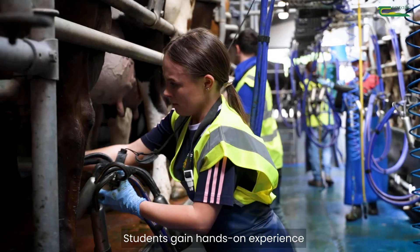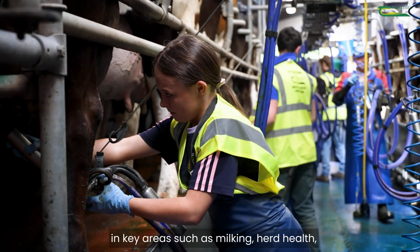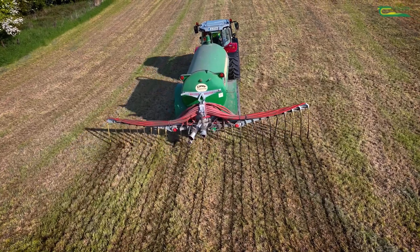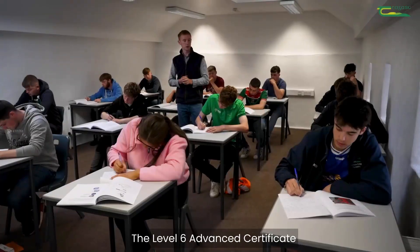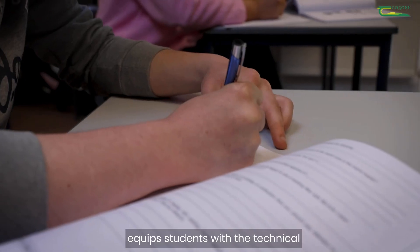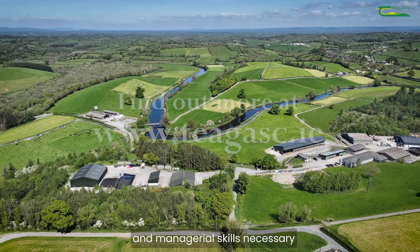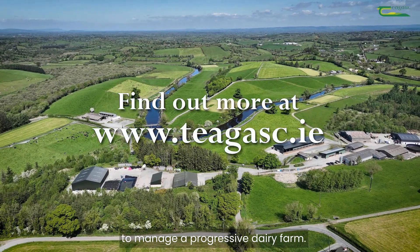Students gain hands-on experience in key areas such as milking, herd health, nutrition, and grassland management. The Level 6 Advanced Certificate in Dairy Herd Management equips students with the technical and managerial skills necessary to manage a progressive dairy farm.